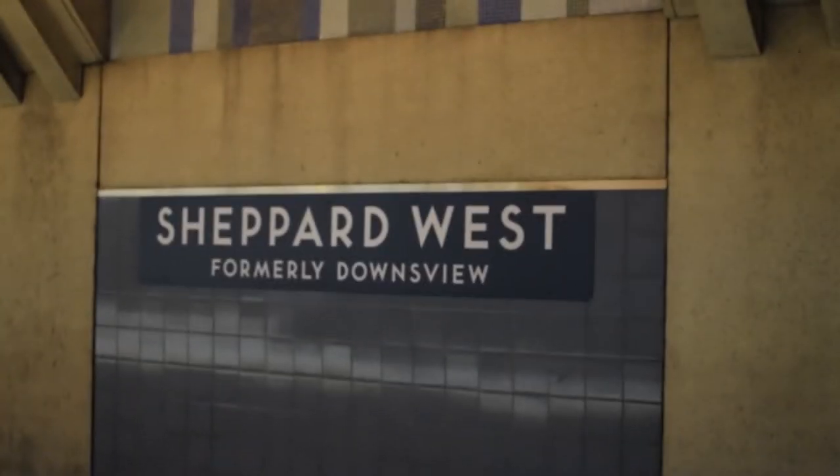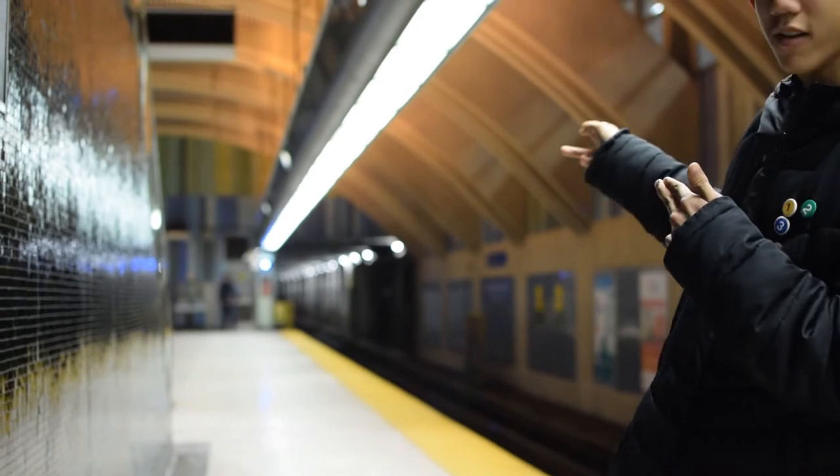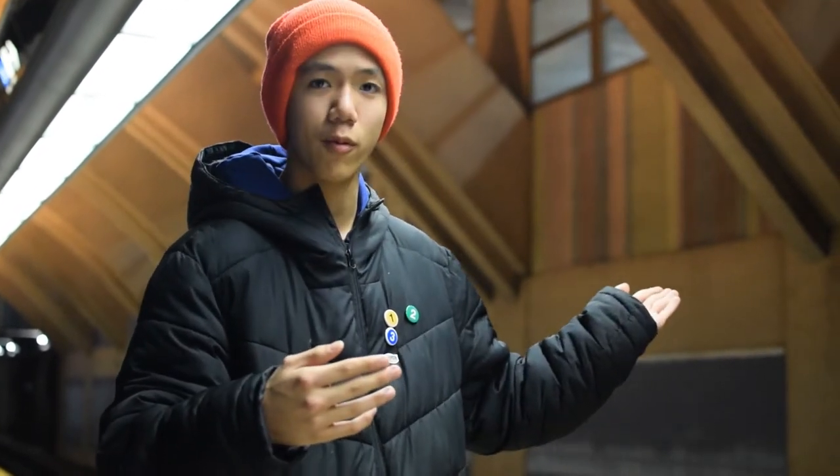We're here at Sheppard West Station, the last stop on our journey. If you look at the tile here, it says Sheppard West, formerly Downsview. This original station's name was actually Downsview Station, and it recently changed back in 2017. The trains will keep going down to Vaughan, but there's a stop along the extension called Downsview Park. So they changed the name to Sheppard West so commuters wouldn't be confused between Downsview and Downsview Park.